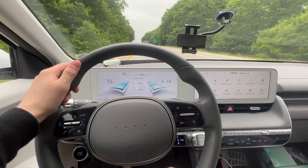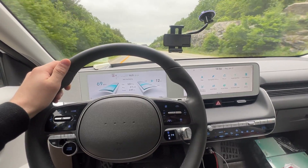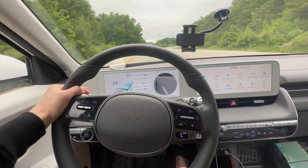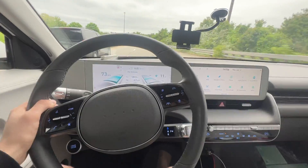We're now down to 8%, 16 miles remaining, 184.8 miles driven. So we've got an 8 tenths of a mile buffer — this is getting tight when it comes to the 200 mile number. We've got 6% left, we're at almost 190 miles, a little over 12 miles left on the guess-o-meter, still 2.7 miles per kilowatt hour. Been going for almost three hours now. Just trying to get you guys to see when it clicks over to the battery warning at 5%.